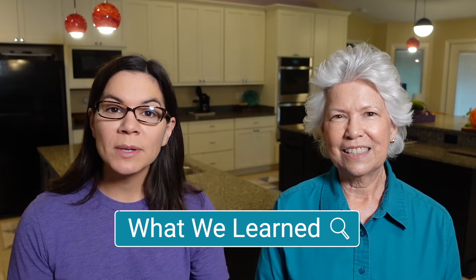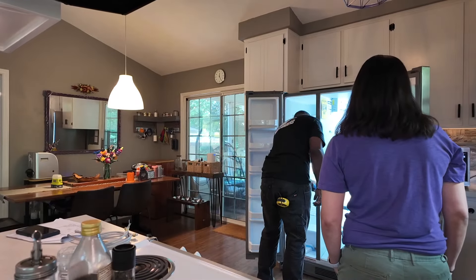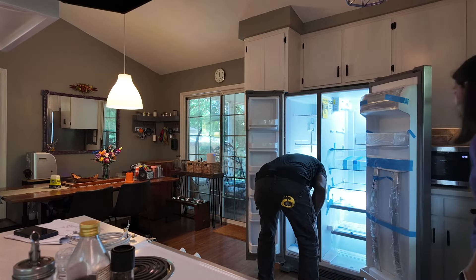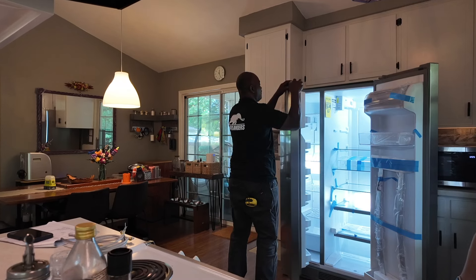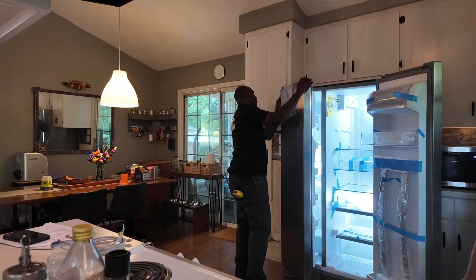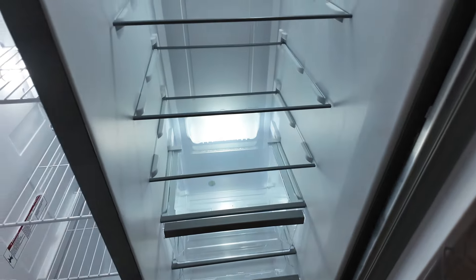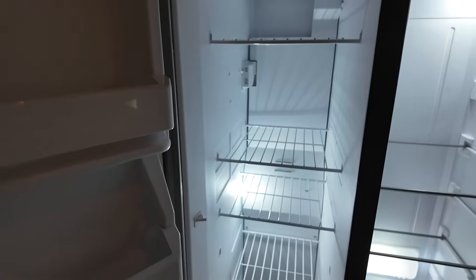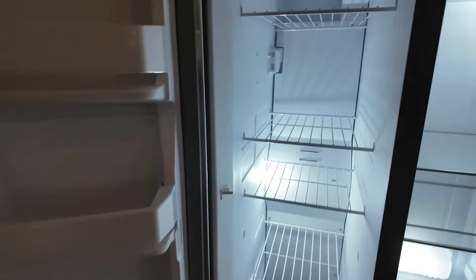Would we buy appliances from Costco again? Yes — and we actually have. A couple weeks before this, my fridge broke and it was going to need a $600 part to fix. But it was over 10 years old so I decided to buy a new one from Costco, and we had a wonderful experience just like what we're sharing today. That's what pushed us over the edge to go ahead and get the three appliances mom needed. It can be daunting knowing where to buy appliances, but we've been really happy with Costco for so many things, and we would buy again — and probably again and again.